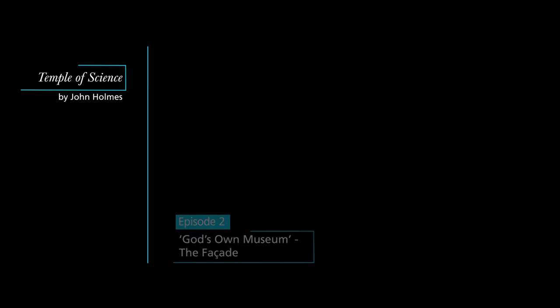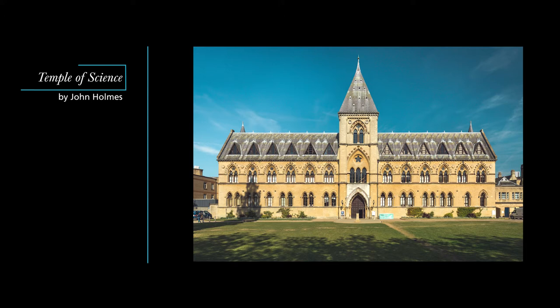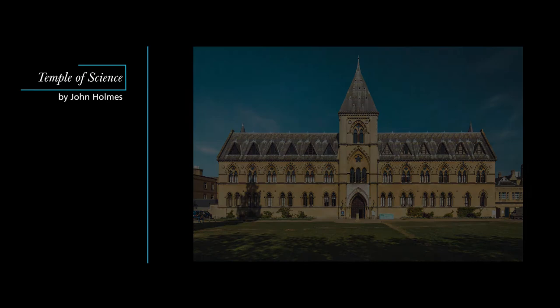Oxford University Museum of Natural History is home to an internationally significant natural history collection, including the first dinosaur fossils to be scientifically described and the only surviving soft tissue from a dodo anywhere in the world. But it's also one of the most remarkable buildings of the Gothic Revival, a treasure house of Victorian sculpture and design.